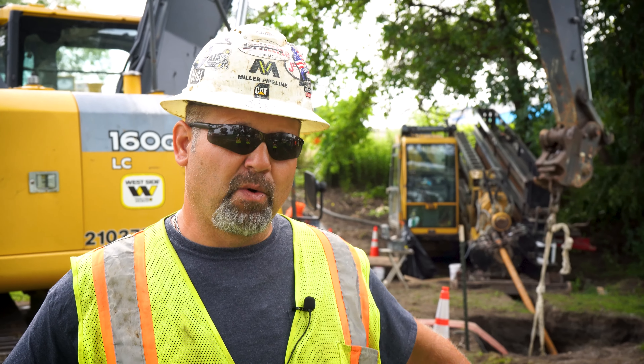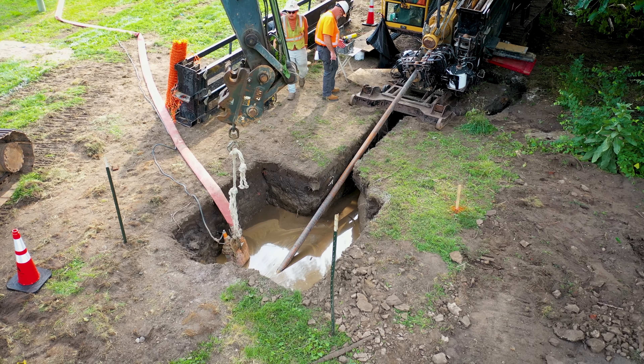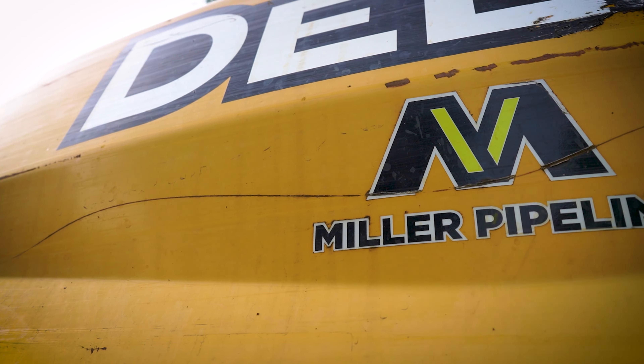We've got a pit over here where we're reclaiming everything we're using. All the material coming out of the hole goes through the reclaimer — the hard material goes off in the dumpster, and we're reclaiming all the liquid and reusing it. We're pumping about 165 gallons a minute right now, so if we were to frack out in the river, we'd know right away.